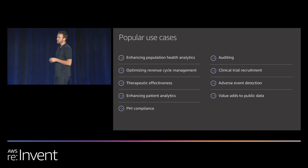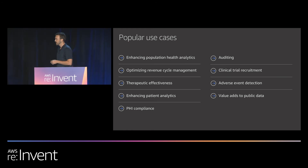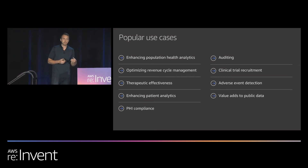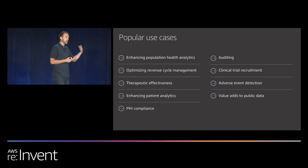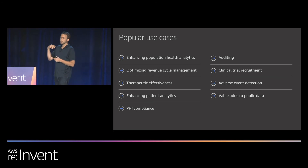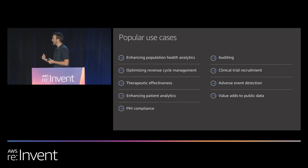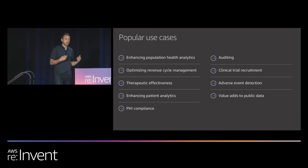Adverse event detection is huge in the pharma space because of very tight reporting deadlines. If a pharma company gets feedback about a medication through social media, publications, emails, or call center calls, they have to report on that very quickly. By automatically detecting if an adverse event is mentioned in any ingested data, you can quickly screen out patients needing follow-up versus social media posts you can ignore. And value adds to public data — think about public repositories like clinicaltrials.gov where you can monitor trends in publication data by running those data sets through Comprehend Medical and building dashboards on top.